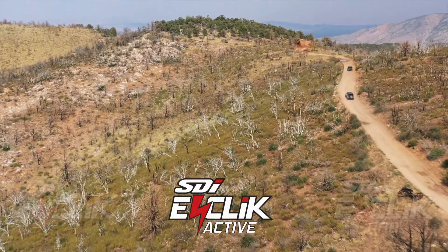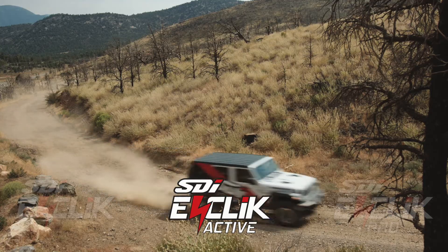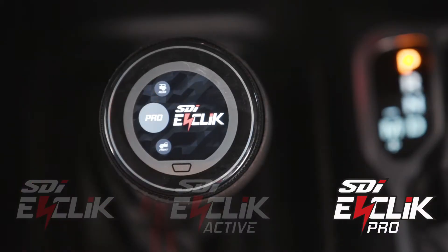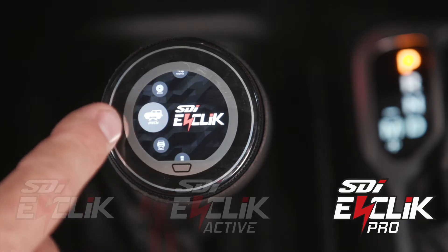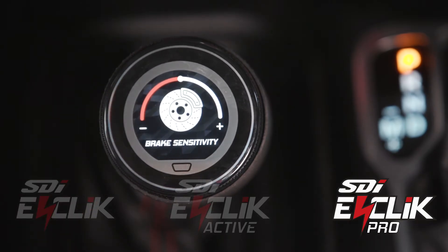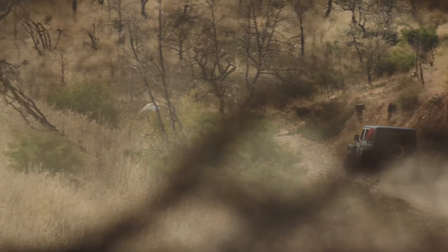Suspension is a personal preference, and for the driver that wants to fine tune their suspension system, they can upgrade to eClick Pro. In an industry first, the Pro version provides five additional menu items — pitch, roll, turn, braking, and throttle sensitivity — for complete customization of every aspect of the ride.